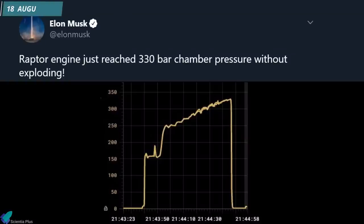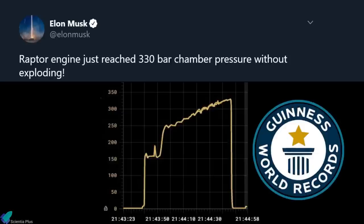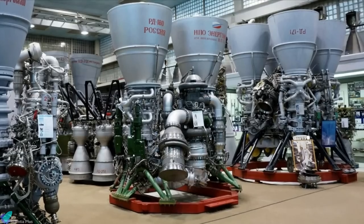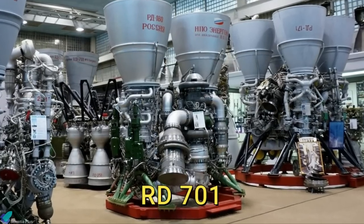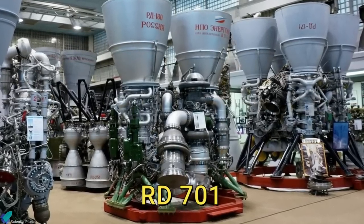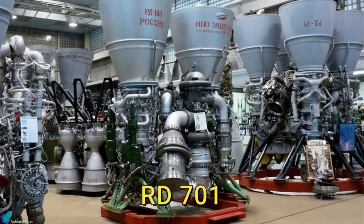On 18th August 2020, Musk announced that the Raptor engine reached 330 bar chamber pressure without exploding, setting a new world record for the highest pressure ever reached in a rocket engine's combustion chamber. The engine beat the Soviet Union's RD-701 engine, which previously held the record for the highest combustion chamber pressure for an orbital class rocket.